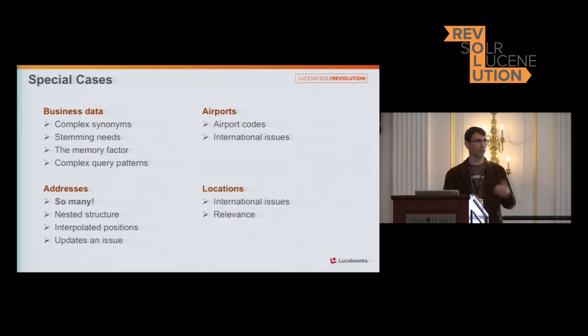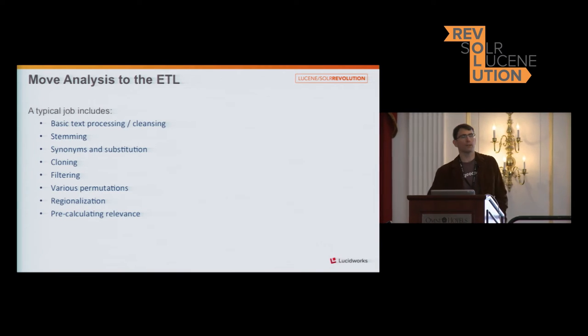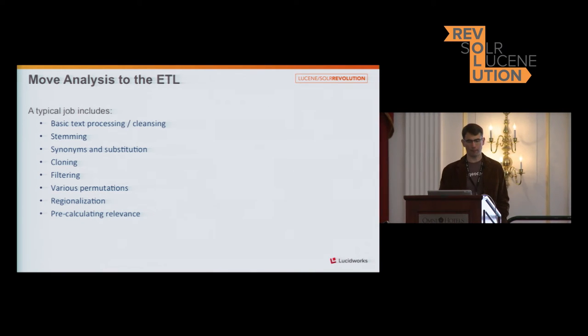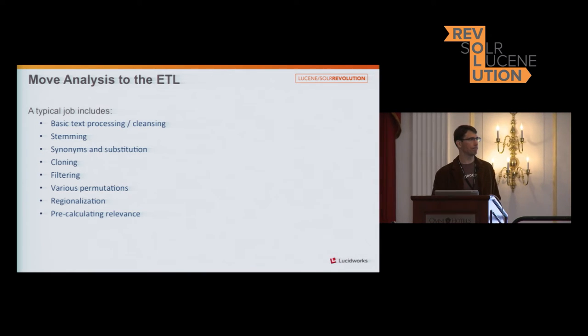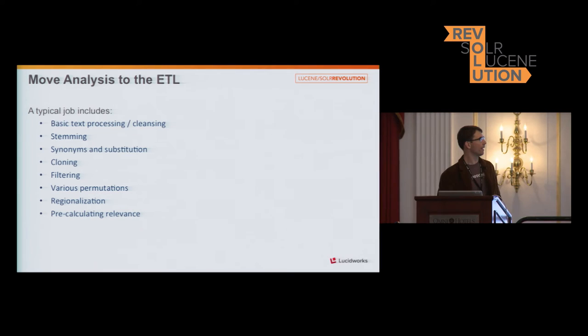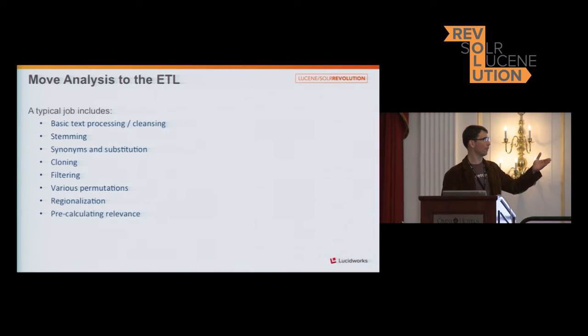An example of cloning: New York City is also called the Big Apple. If you're querying for the Big Apple on our mobile application, we want the display name to remain 'the Big Apple' so you know you've entered the right thing. But in our results you would see New York City. So we moved the analysis phase into the ETL layer and away from Solr. Some of our group uses Storm to perform these tasks. These are your basic processes you'd see in a Solr analysis, but we handle it all in the ETL layer.